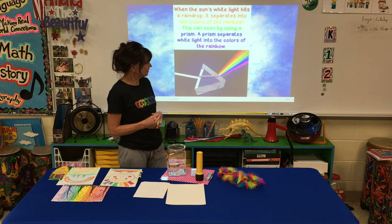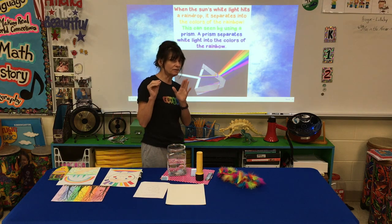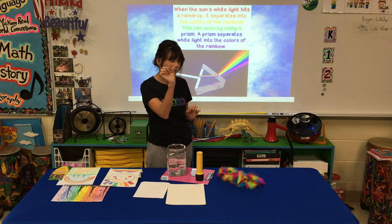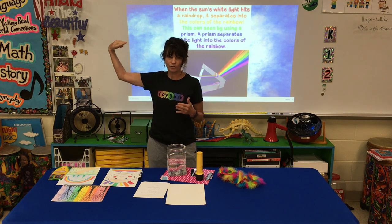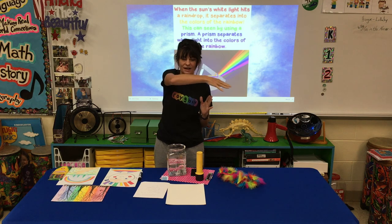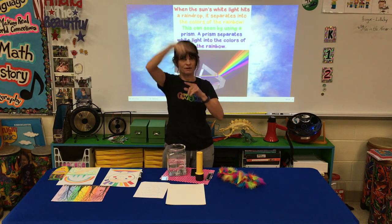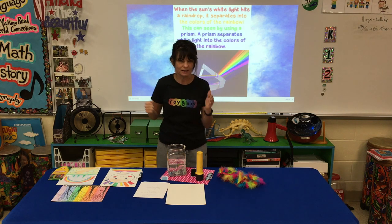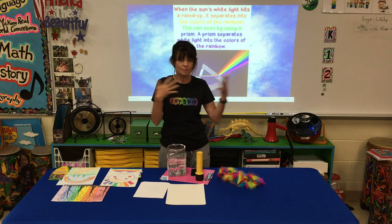So what makes the colors of the rainbow? Rainbows are made when sunlight — white light — hits little droplets of water, raindrops. The raindrops bend the light. Light travels in rays. You know how when you draw a picture of the sun and make the rays coming out? Light really does travel in rays, but when it hits something, it bends and that separates the colors.